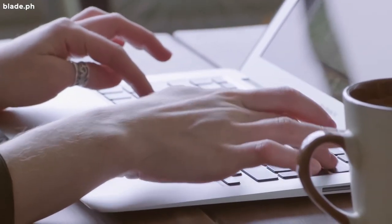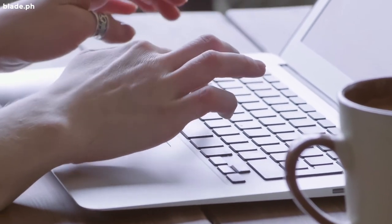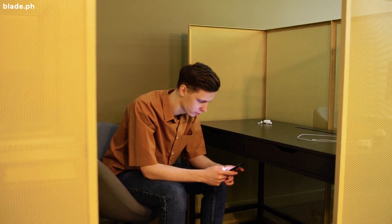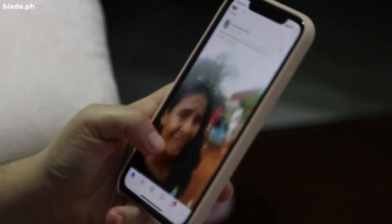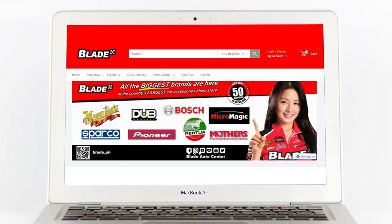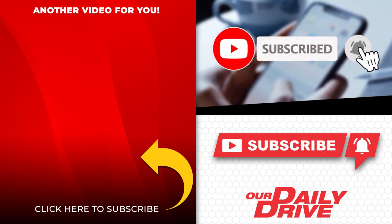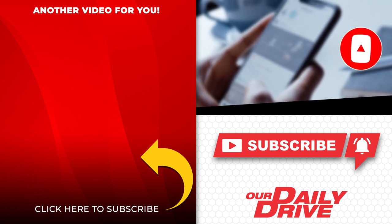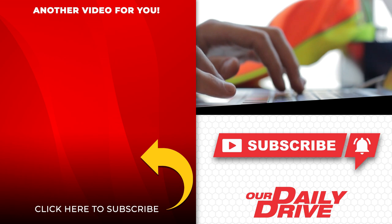We publish new episodes of Our Daily Drive regularly. Help us build our channel by liking this video and commenting below. Please share this video with your friends on social media. For more information, visit us at www.blade.ph. Click the video on the left to check out our Daily Drive playlist, and hit the round icon to subscribe to our channel. Thank you very much for watching and see you on our next episode.